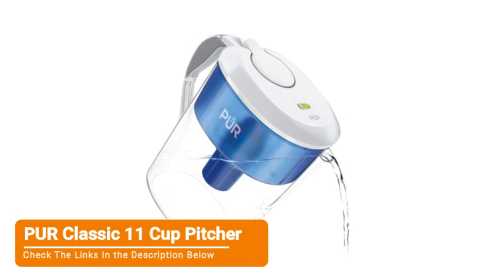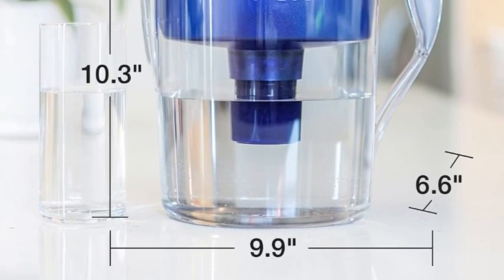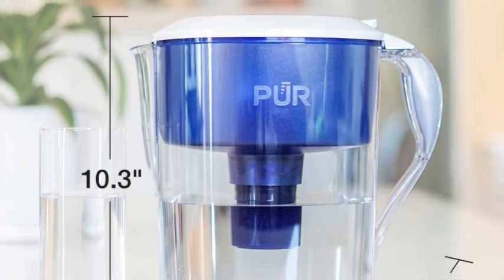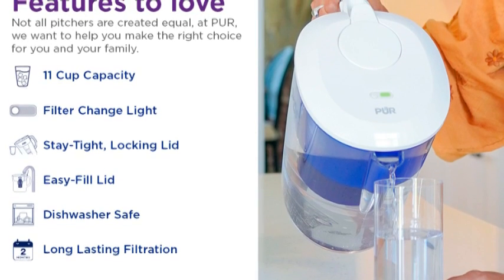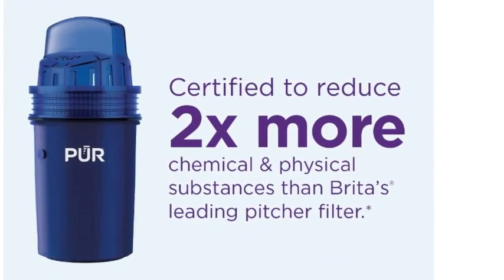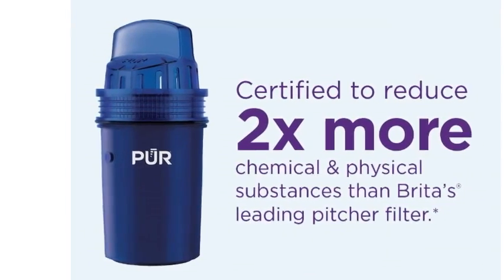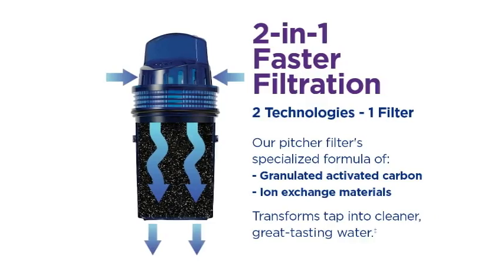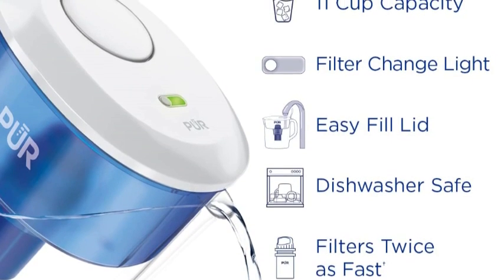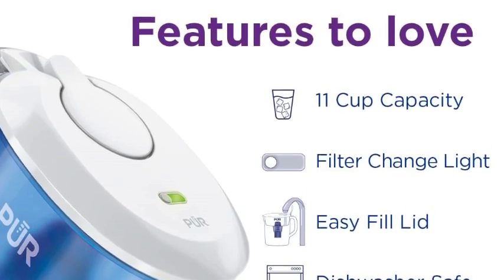Number 4, PUR Classic 11-cup pitcher. We're impressed with the PUR Classic 11-cup pitcher for its great-tasting water and solid filtration capabilities. The unit allows users to access and pour out filtered water while the upper compartment continues to filter. The resulting water was a favorite with the test team for its neutral, fresh, and nearly bottled character. This product is perfect for consumers who prioritize taste and quality in their drinking water and prefer quick access to filtered water. However, a drawback of the PUR Classic pitcher is the shorter lifespan of its filters compared to other pitchers on the market. This can lead to more frequent replacements, which could be inconvenient for some users and slightly increase the annual expense of this model.